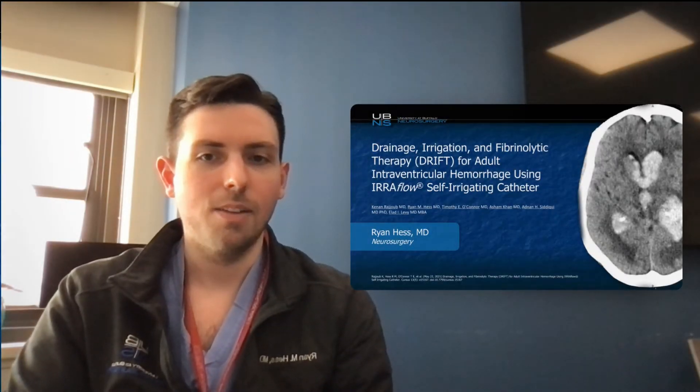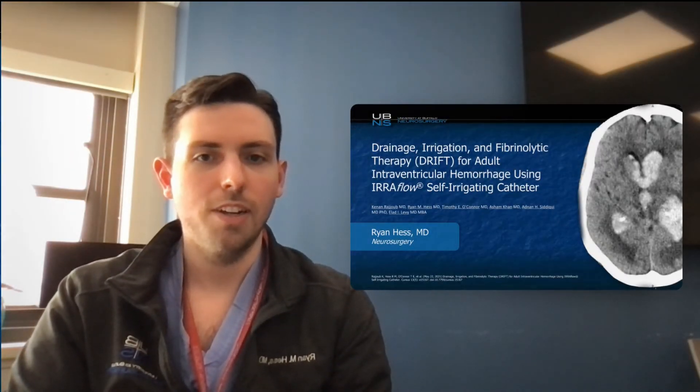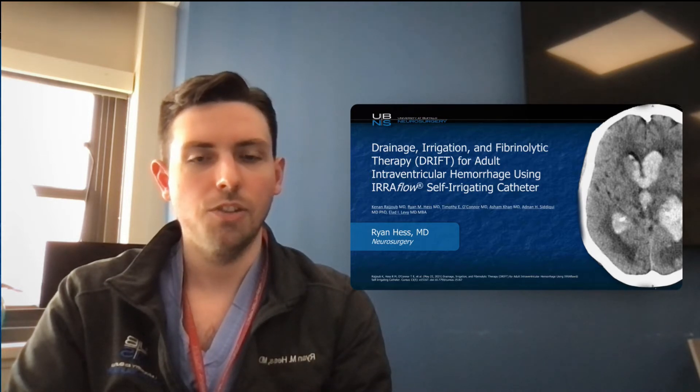Hi there, I'm Dr. Ryan Hess with the University of Buffalo Neurosurgery, here presenting our case report on Drainage Irrigation Fibrolytic Therapy, also known as DRIPT, for adult intraventricular hemorrhage using the Iriflow self-irrigating catheter.